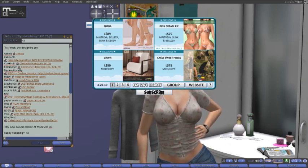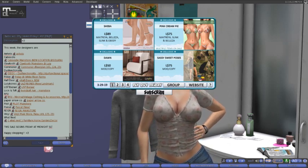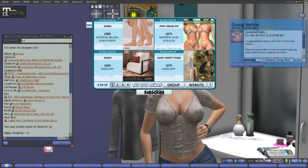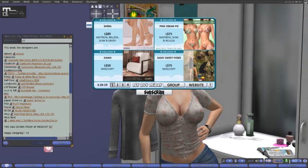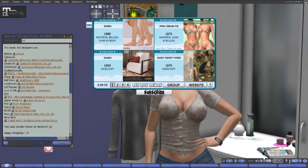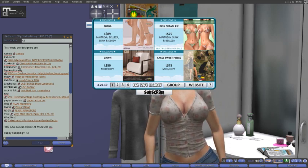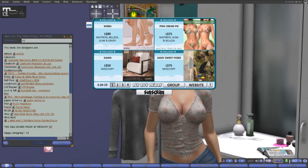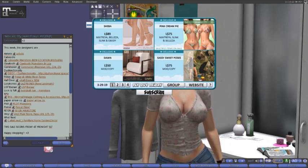Heading right on over to Pink Cream Pie for 75 lindens, fitted for the Matroya, Slink, and Beliza bodies. Multiple items on sale. It looks like these are really cute little bikinis. We're heading right on into the summer season, so you might want to start gearing up there a little bit.